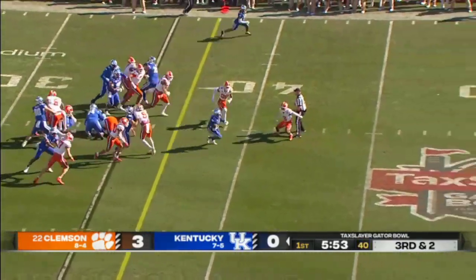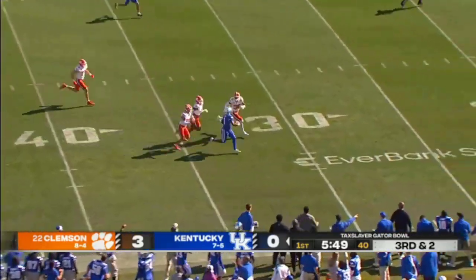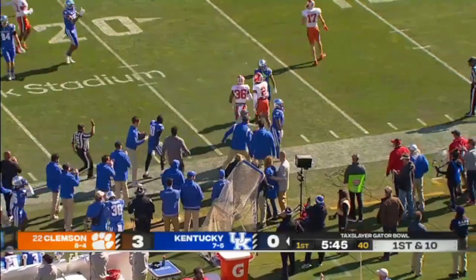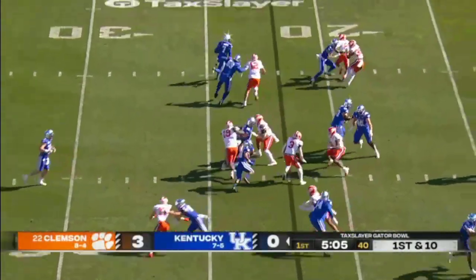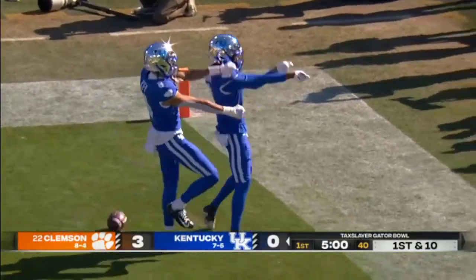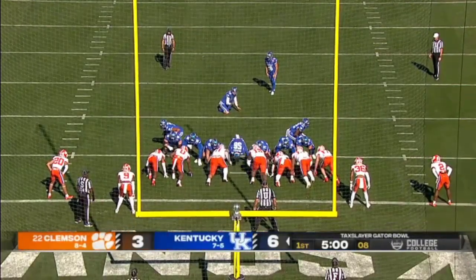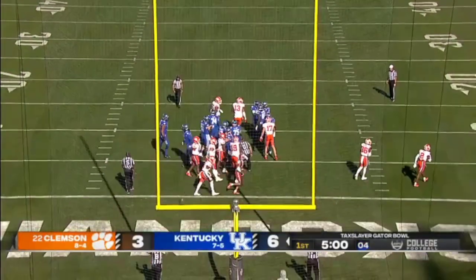Third and short. They're going to hand it to Davis. He splits and hits for the open field, nearside at the 30. Knocked down inside the 25. The Wildcats number one, and they're going to hand it on the sweep — this is Brown to the far side, and Kentucky scores. UK's got the lead.